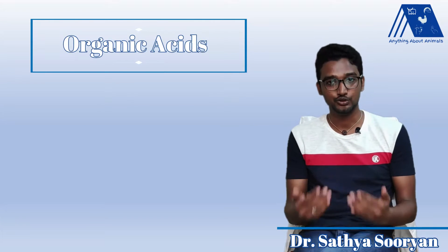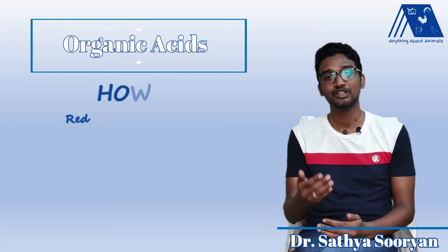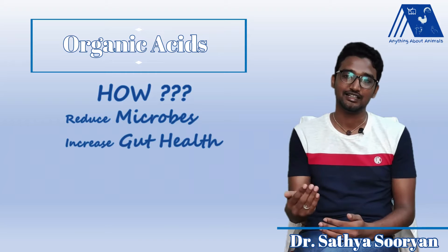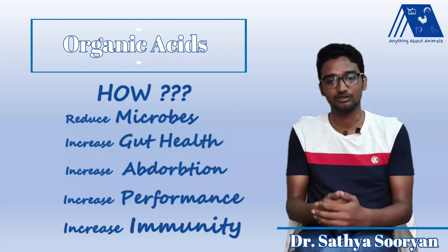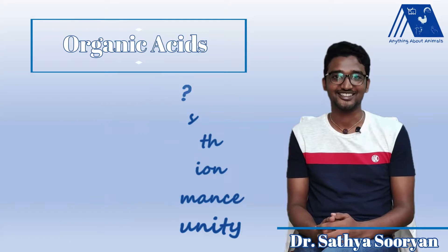In this video, we are going to see why organic acid is used in poultry feed, what are all the different organic acids, how this organic acid can reduce the microbial load, how it can increase the gut health, and how it can actually increase the nutrient absorption. By this, how the organic acid is increasing the performance and also the immunity of the bird. So come, let's see what are all the benefits of organic acids.